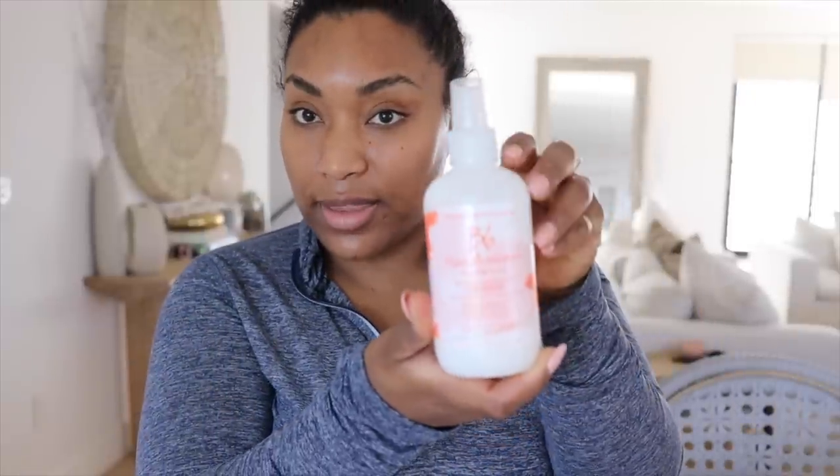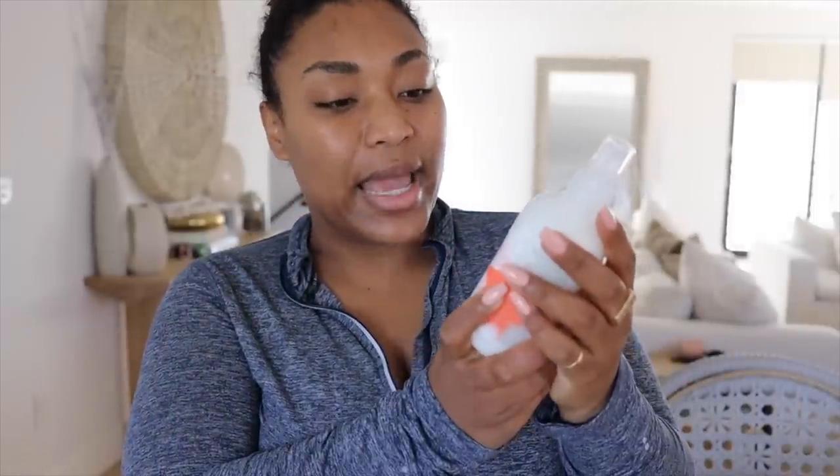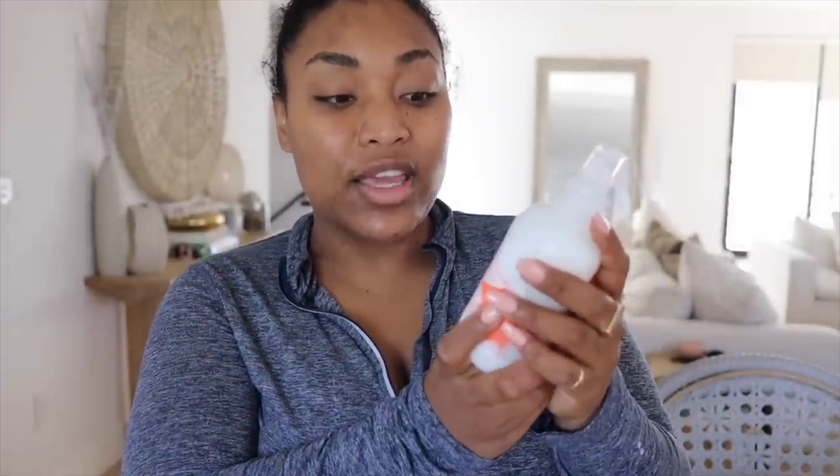Next, I've never tried this before — this is Bumble and bumble's Invisible Oil UV Protective Primer. We're always in the sun, so we've got to protect the hair the same way we protect the face with sunscreen. Speaking of which, this sunscreen right here is my absolute favorite right now. Ninety-nine percent of the time I'm not wearing makeup, so I apply this every two hours.